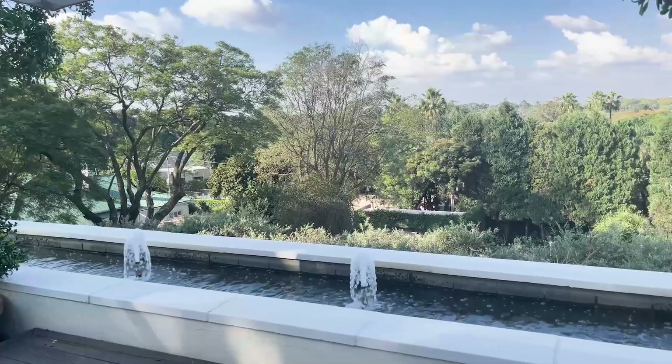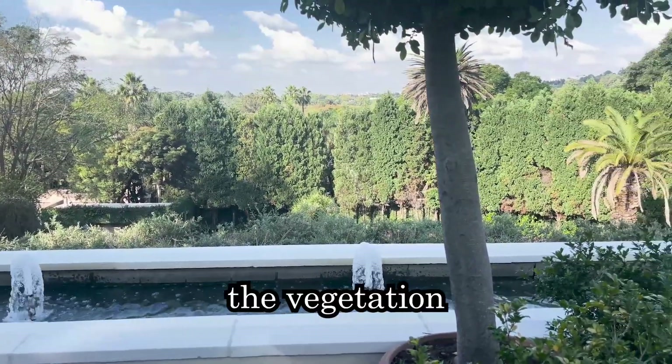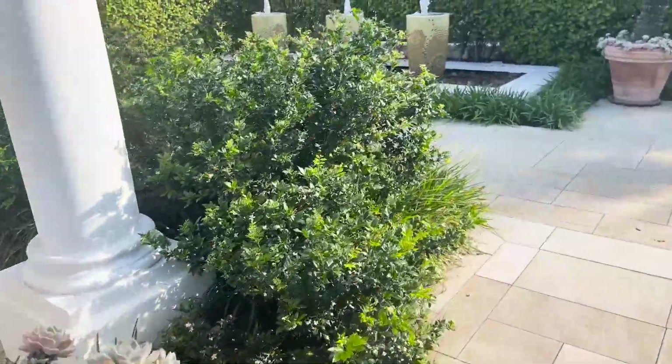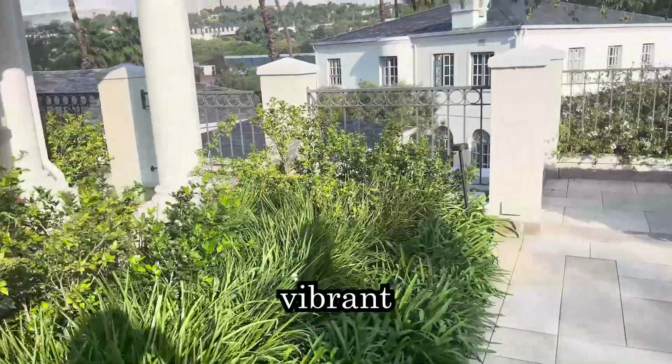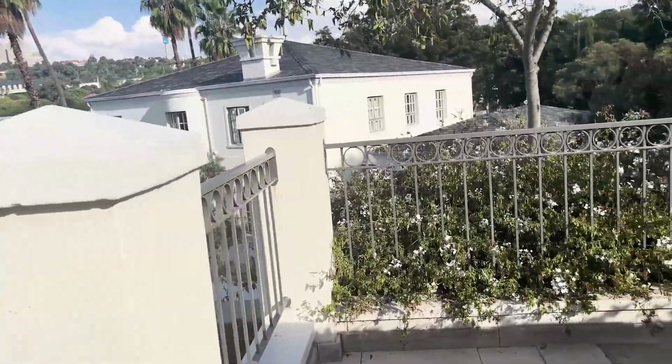Something I will consistently go back to is the vegetation. You can see how intentionally the vegetation is created. It's colorful, it's lively, it's vibrant. Just look at all that.